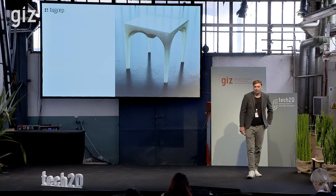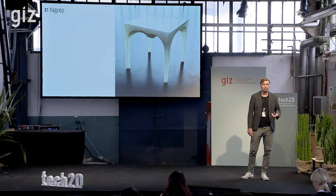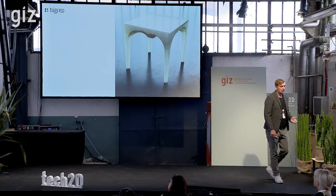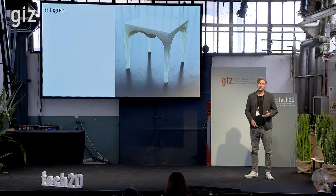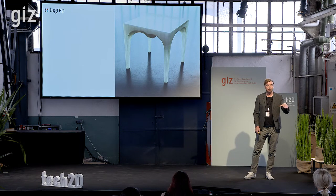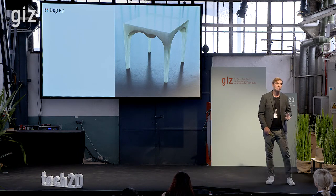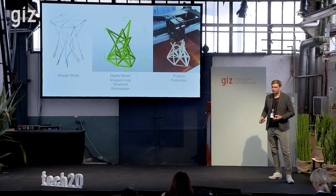Just a brief background — if you Google me, you'll find that the beginning of my career 10 years ago was really centered around how 3D printing can enable a more sustainable production and a faster design cycle. This piece you see here was called the glacier chair. The idea was that through 3D printing we are able to use the least amount of material, because you don't take away material — you add material. And at the same time, you use biodegradable materials to do that.